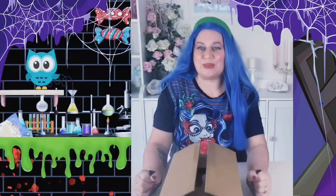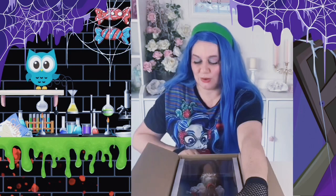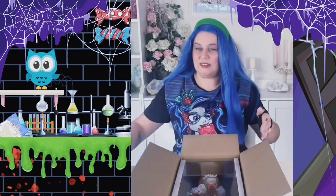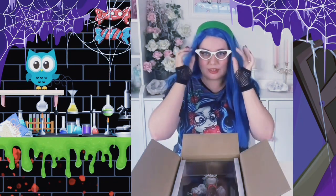Hey doll fans, welcome to the channel Rare and Pretty Dolls. I'm Cassie, and this is a Ghoulia. We have the Ghoulia Deluxe Doll that we are unboxing today, so I'm just gonna get my Ghoulia glasses on — we are ready to unbox.